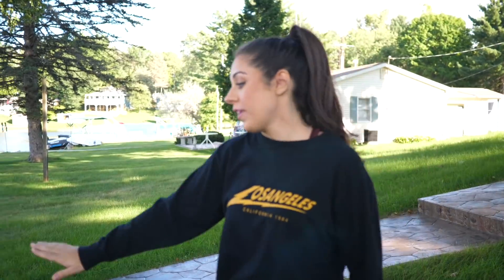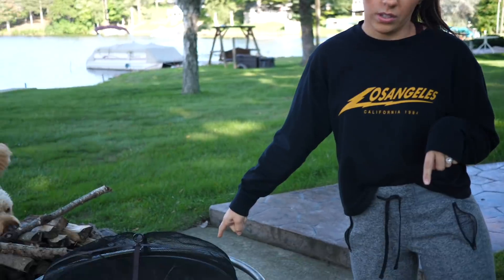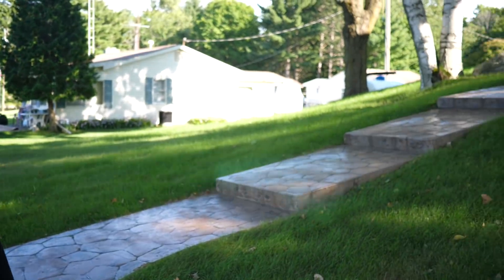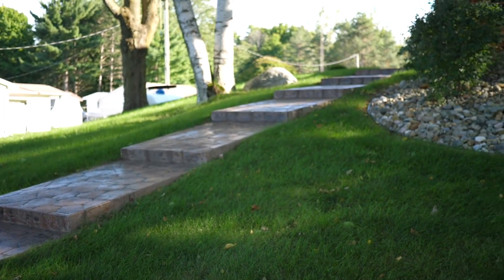This is our fire pit where we like to roast s'mores. And up this way there are stamped concrete stairs that lead right back up to the house.